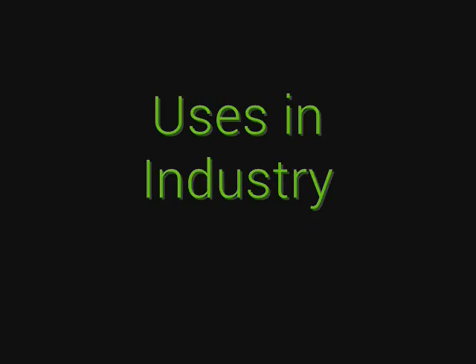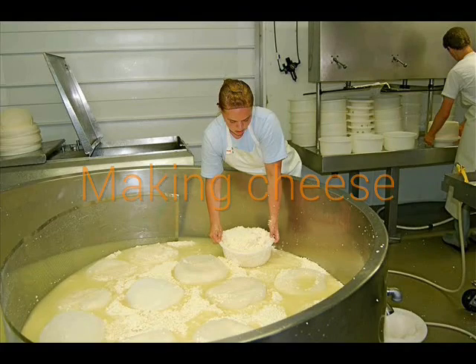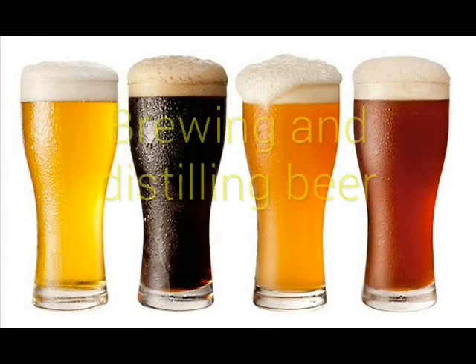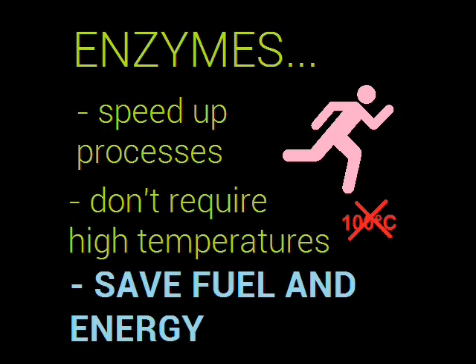Some processes aided by enzymes include tanning leather, extracting juice from fruits, making cheese, baking bread, brewing and distilling beer, and much more. The processes are sped up since enzymes are catalysts of chemical reactions, and they won't usually require very high temperatures to operate. This saves fuel.